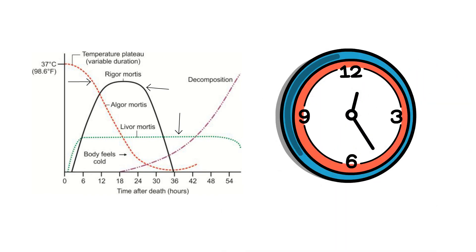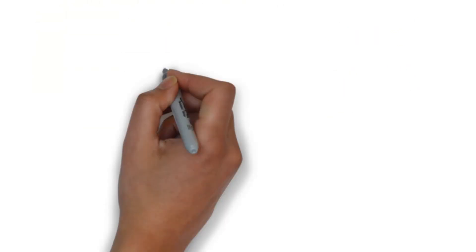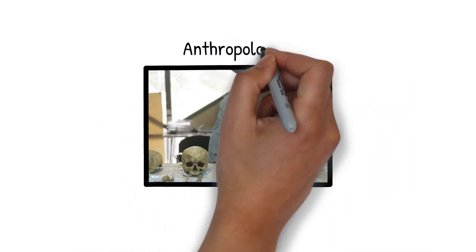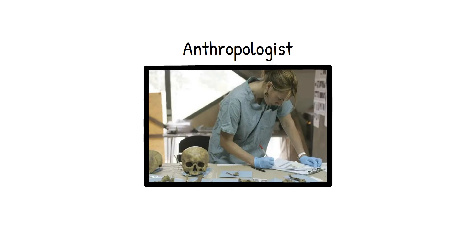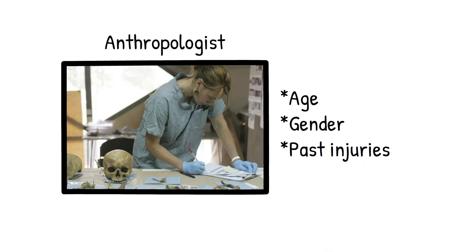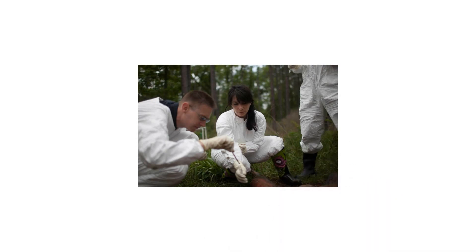The pathologist is not alone in this investigative journey. Enter the forensic anthropologist — the Sherlock Holmes of bones. These experts read skeletal remains like an open book, unraveling mysteries of age, gender, and even past injuries. Their insights are crucial in cases where time or circumstances have rendered the body unrecognizable. In the realm of decay, we find the forensic entomologist.